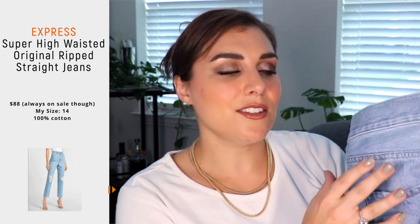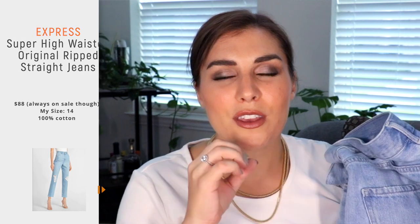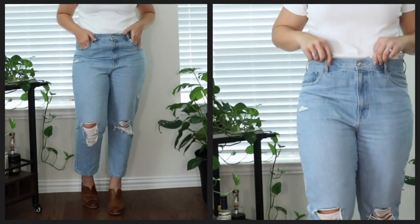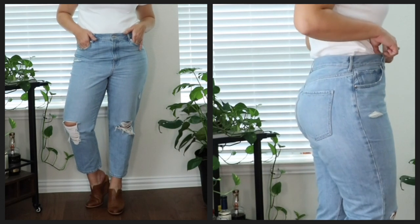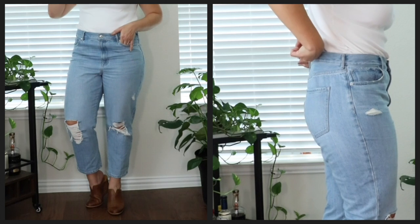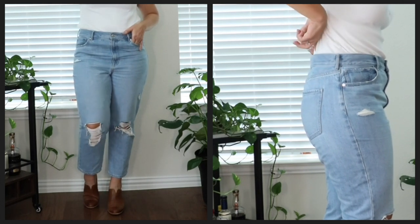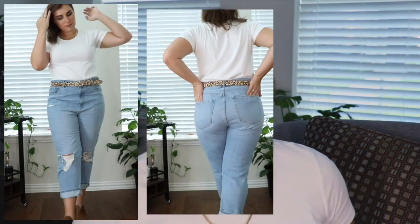Now getting even more distressed, I have a pair of light wash 100% cotton jeans from Express — these are a size 14. Of all the pairs I have, these are the only pair that gives me a little bit of trouble in the waist area. It's one of those where I can't size down because then it would be too small in the butt and thigh area, but you can see there is a little bit of a gap there when I pull them up to the true waist. These are ultra high rise.